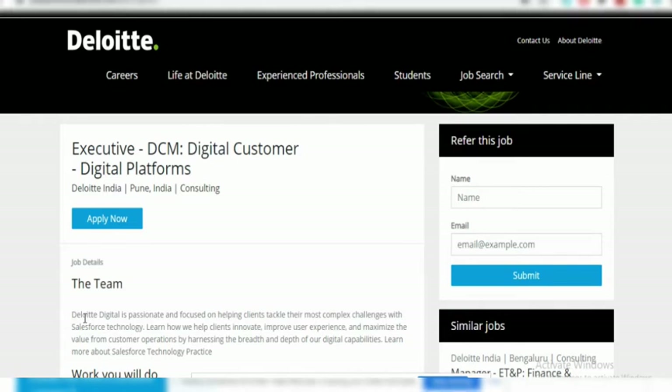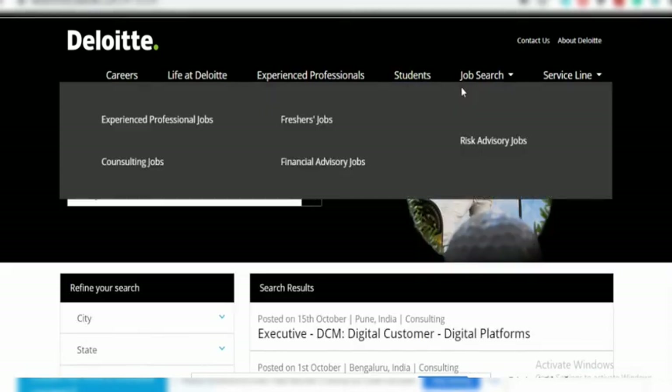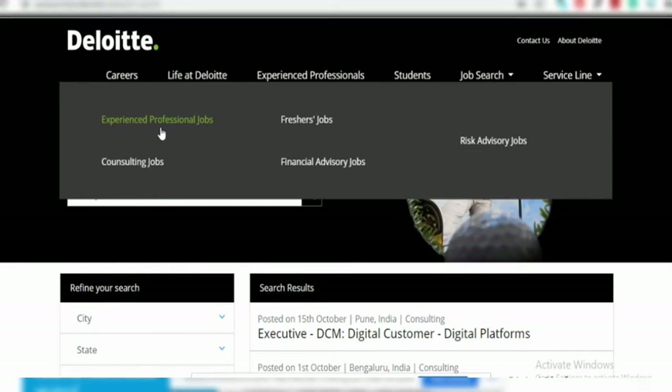Most profiles are available for technical backgrounds, but if you dig deeper in the job search section there may be profiles for management or commerce background students — non-technical background jobs can also be found there.